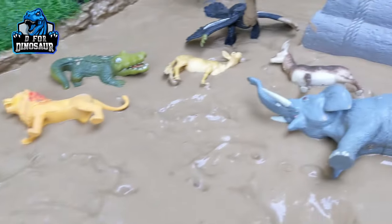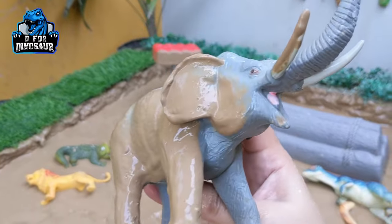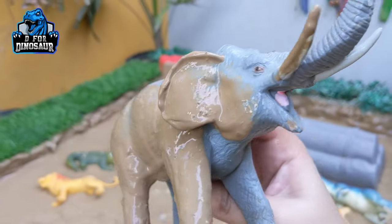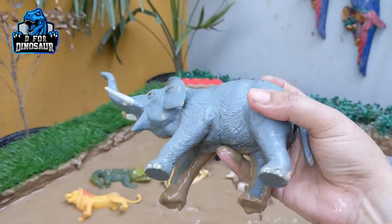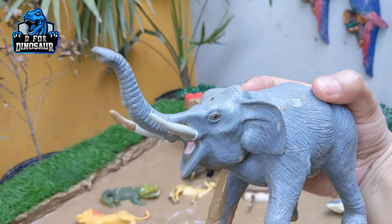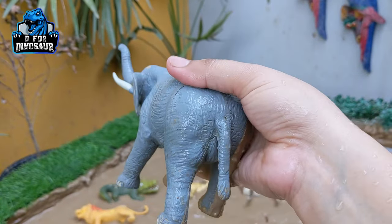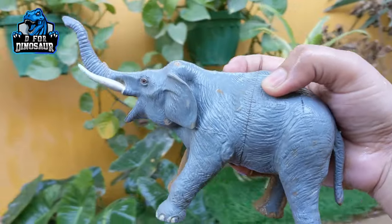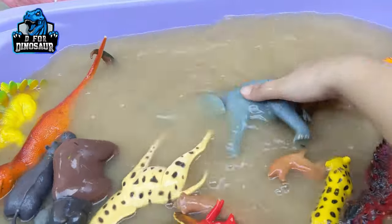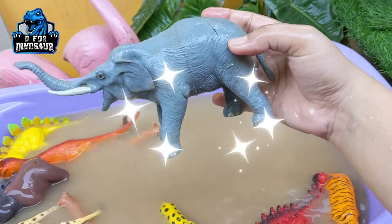The next one is Elephant — the big boss of Africa is here. This elephant is the biggest land animal of the modern animal world. The elephant is a herbivore animal and very big in size. He has big ears, big legs, big teeth — everything this animal has is big, big, and big! Let's watch it. Here we go, Elephant!